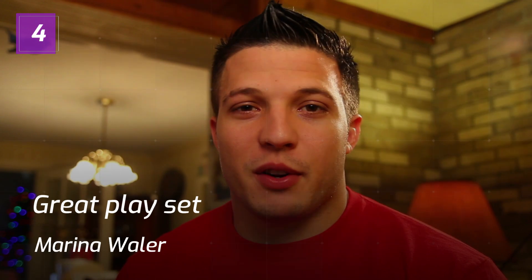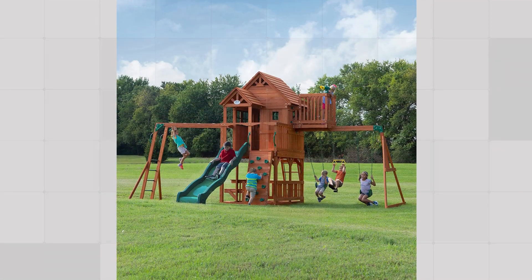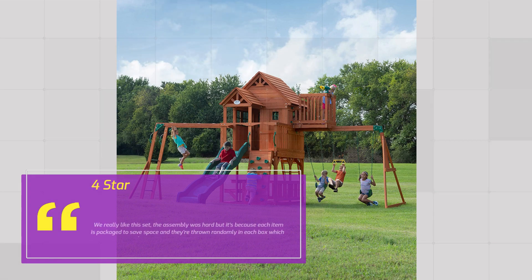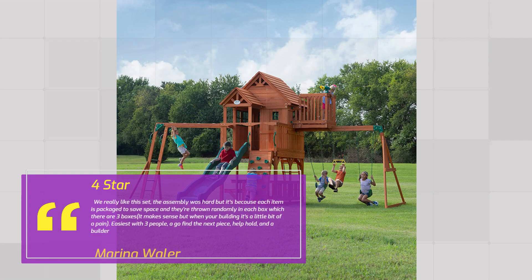Number 4 — Great Play Set. Marina Whaler, 4 Stars. We really like this set. The assembly was hard, but it's because each item is packaged to save space and they're thrown randomly in each box — there are 3 boxes. It makes sense but when you're building it's a little bit of a pain. Easiest with 3 people: one to go find the next piece, one to help hold, and a builder.